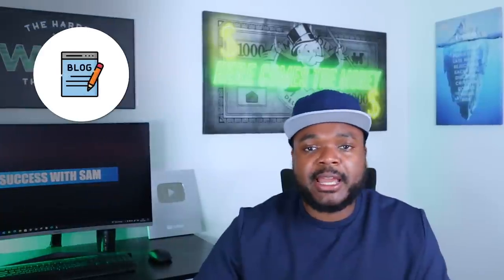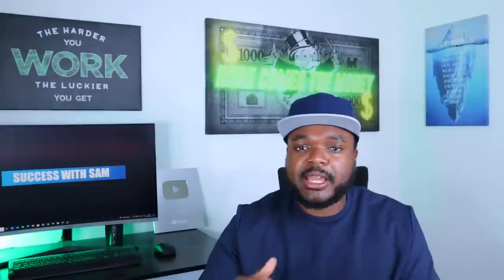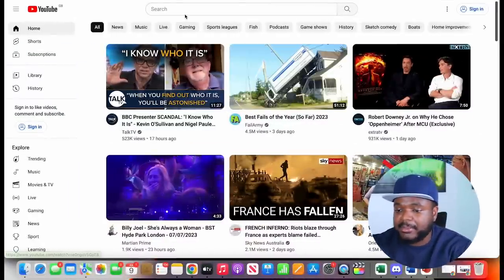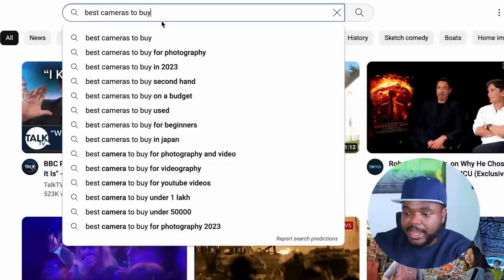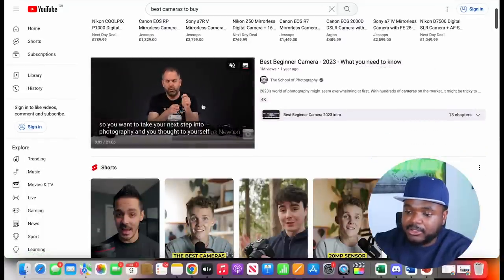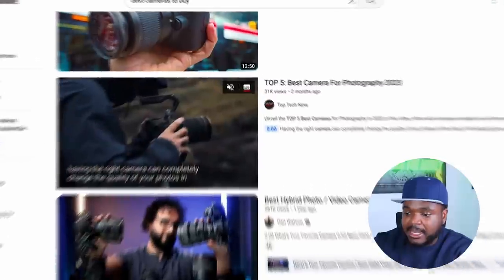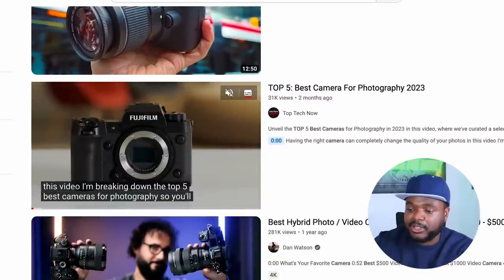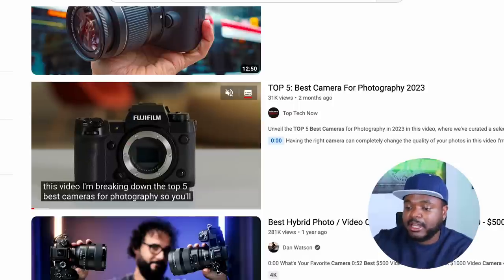You can build a blog website, or you can go down the route of starting your own faceless YouTube channel. If I go to YouTube and type in a keyword like 'best cameras to buy,' there are channels where you don't see anyone on camera — it's just stock images, stock videos, text on screen, and an AI generated voice.